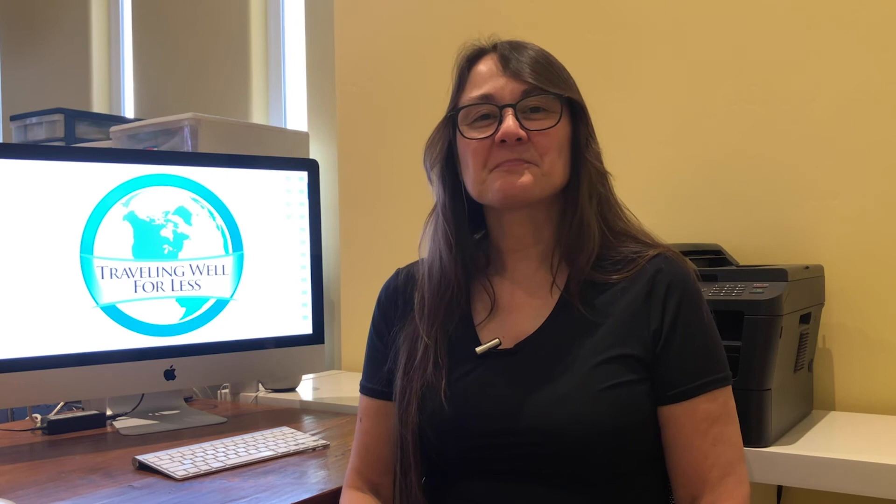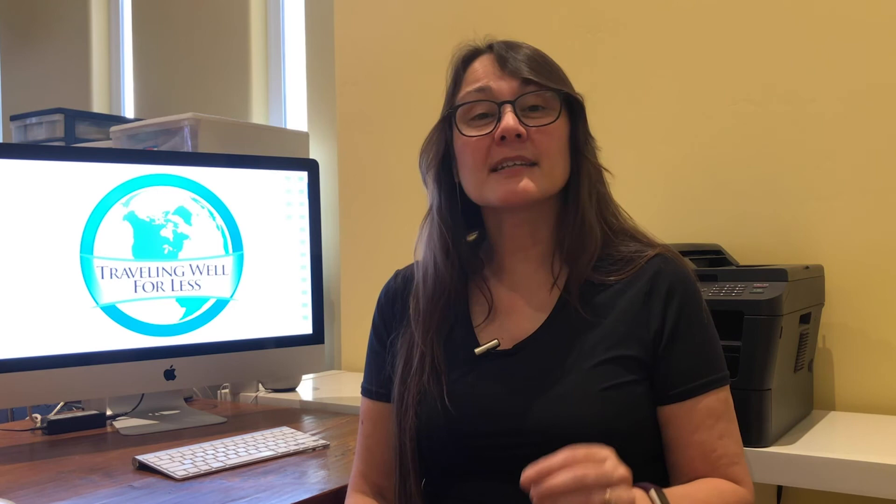Tip number two: use a card that gives bonus points for dining to double dip and earn miles and points. When you use a card like the Chase Sapphire Reserve that gives bonus points at restaurants, you'll earn extra points plus your airline miles. Pro tip: some airline cards like the Citi AAdvantage card earn two miles for every dollar spent at restaurants, so when you pay with that card you'll earn your miles for your dining plus the bonus miles for using your Citibank card.